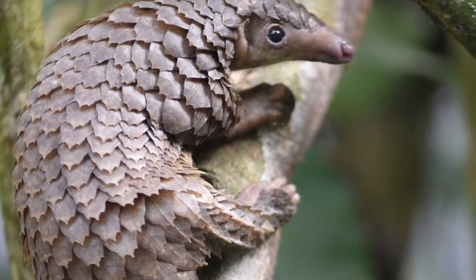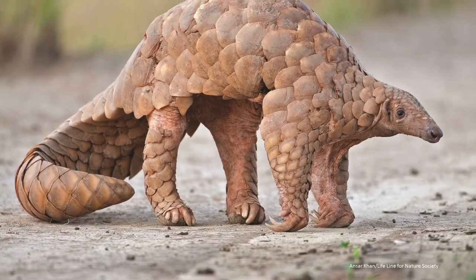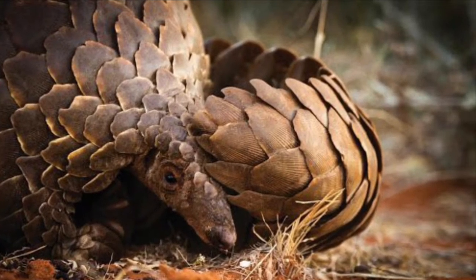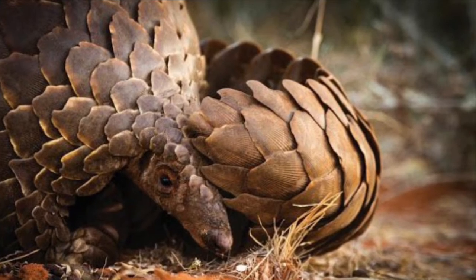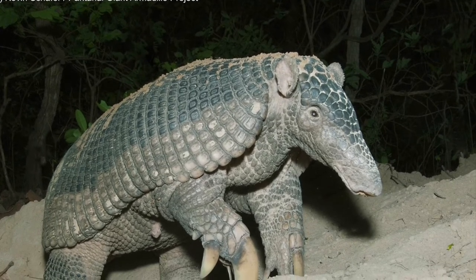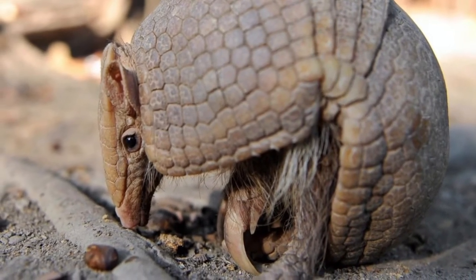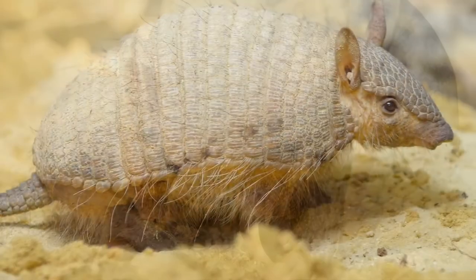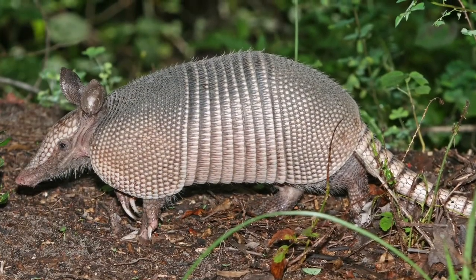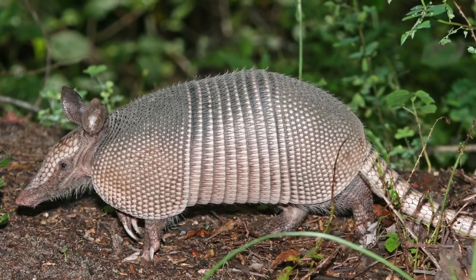All species of pangolins are endangered due to habitat loss and poaching for their meat and scales, because their scales are believed to have medicinal properties. In fact, the pangolin is the world's most heavily poached animal. By contrast, only seven of the nine different species of armadillos, such as the Giant Armadillo and the Brazilian Three-Banded Armadillo, are listed as near-threatened or vulnerable. Two species, the Screaming Hairy Armadillo and the Nine-Banded Armadillo, are listed as least concern. In fact, the Nine-Banded Armadillo's population is increasing.